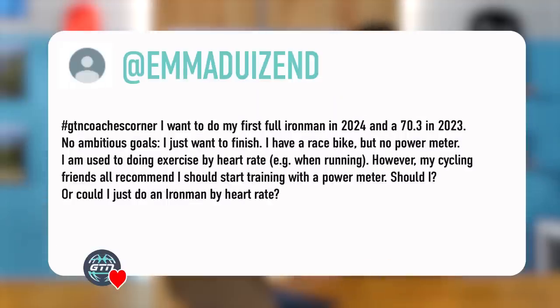Our next question from Emma Dewisen said: I want to do my first full Ironman in 2024 and a 70.3 in 2023. No ambitious goals, I just want to finish. I have a race bike but no power meter. I am used to doing exercise by heart rate, for example when running. However, my cycling friends all recommend I should start training with a power meter. Should I, or could I just do an Ironman by heart rate?